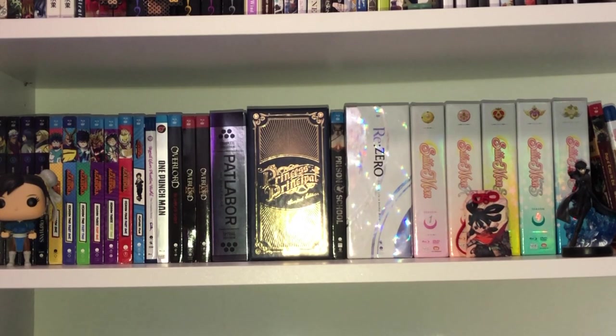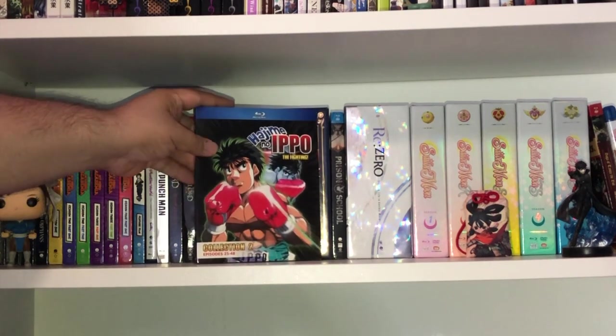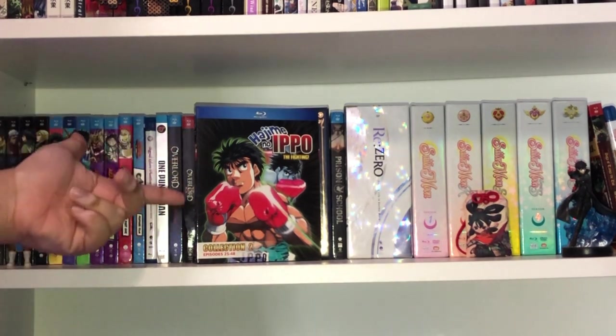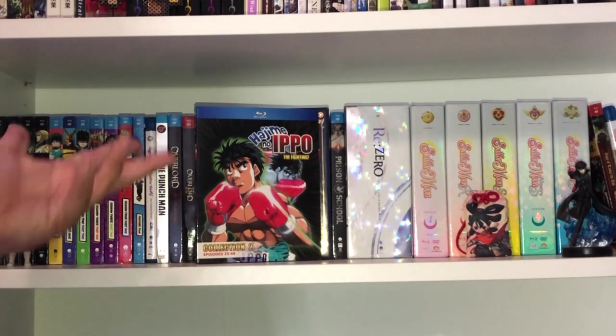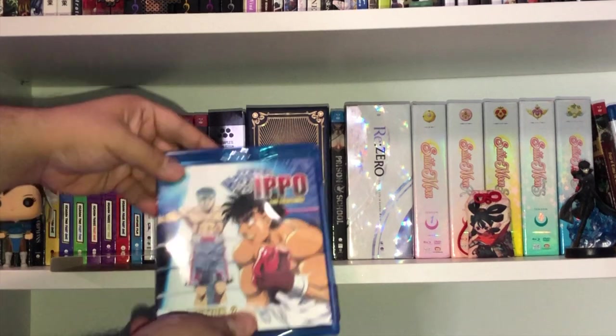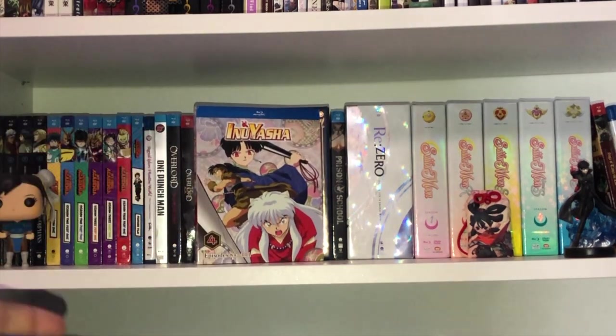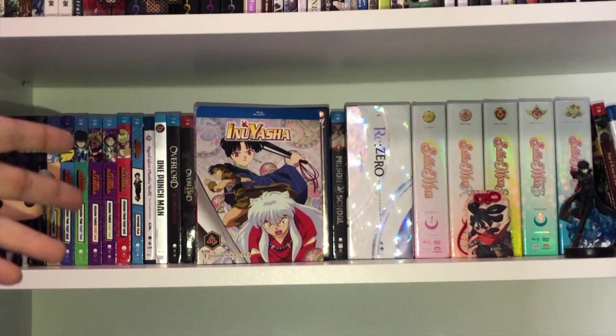Moving on to anime. Here we have Hajime no Ippo: The Fighting Collection 2 from Discotek Media, collecting episodes 25 to 48. We're only missing one more Blu-ray volume to complete the first series — maybe they'll include the OVAs and movies in a third collection. Let me take the slipcase off so you can see the artwork inside — looking really, really nice.